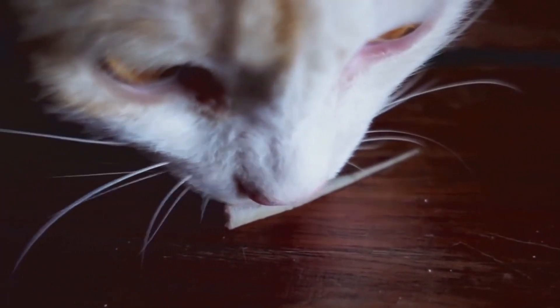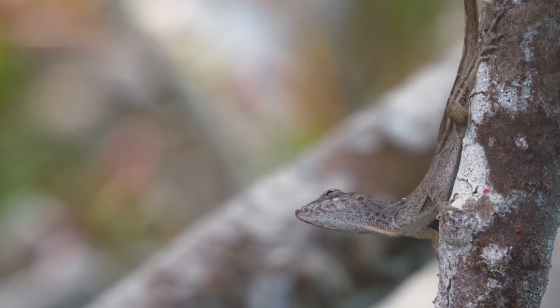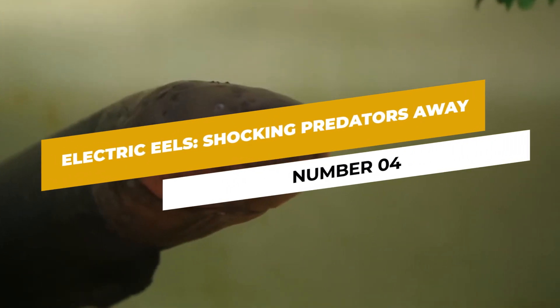Number three: the startling detachment of a lizard's tail. Several lizard species, such as geckos and anoles, can shed their tails as a defense mechanism. This serves as a diversion for predators, allowing the lizard to escape while the detached tail continues to wriggle, distracting the predator's attention.